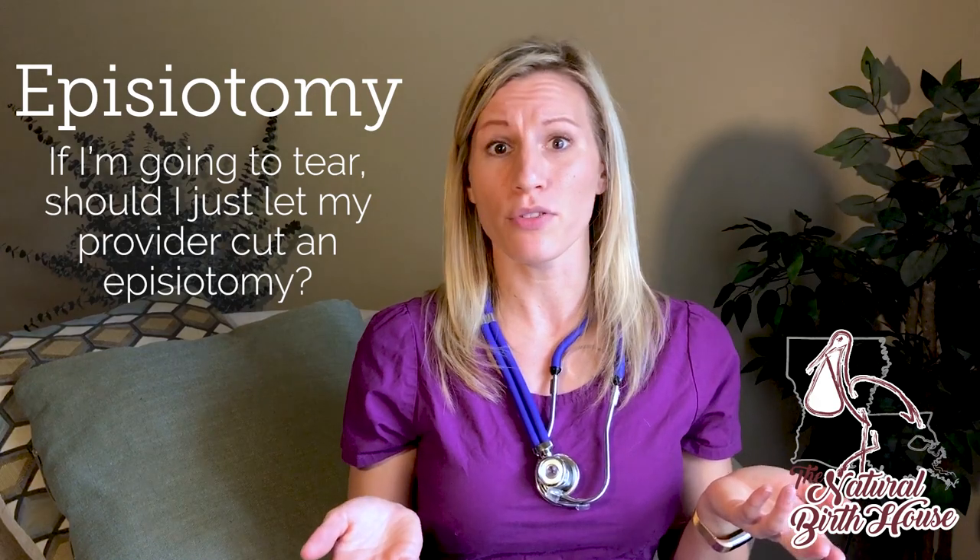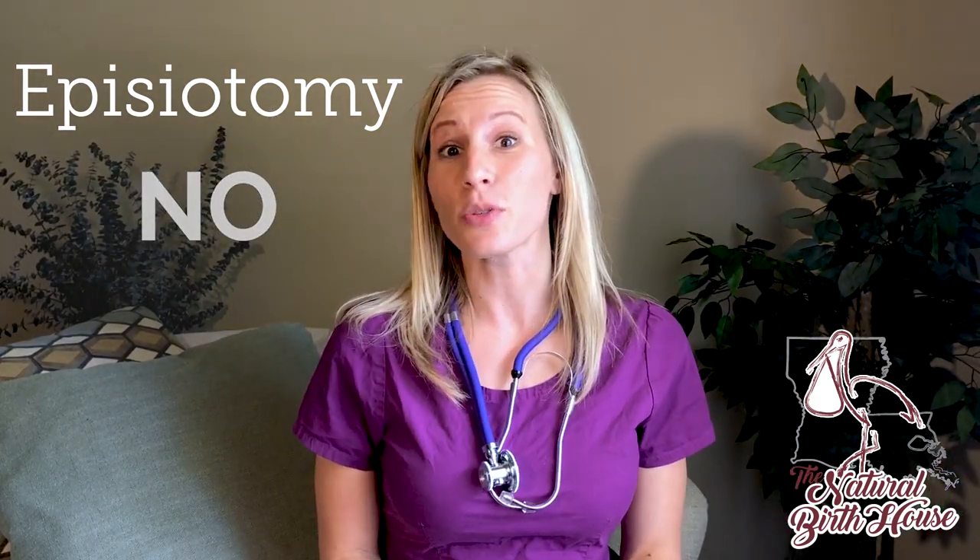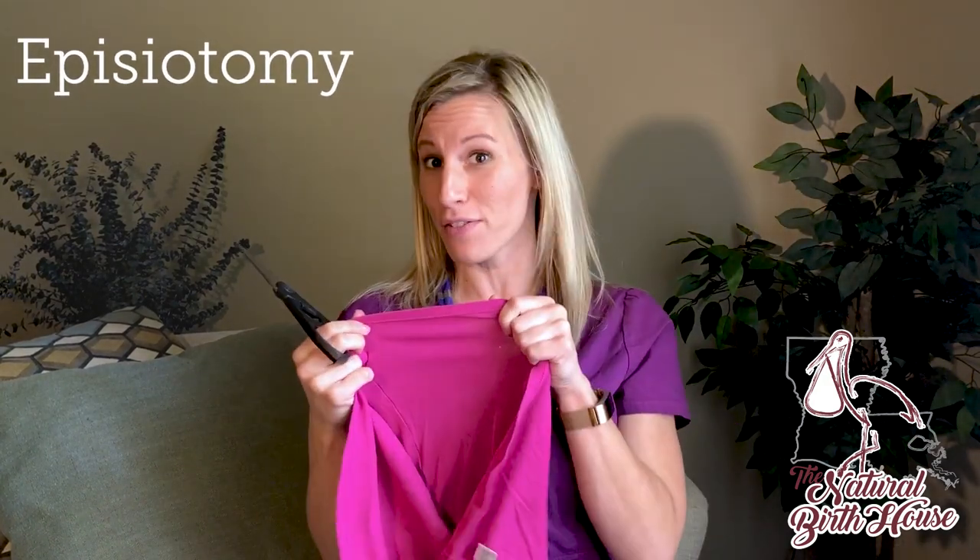So let's talk a little bit about an episiotomy, because I know it's a common question — if I'm going to tear, should I just let my provider cut an episiotomy? And the answer is no. So I want to give you a little visual about the difference between episiotomy and tearing with a piece of fabric.